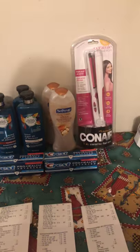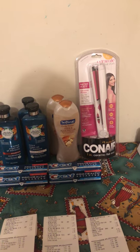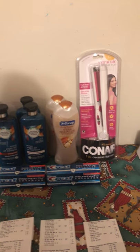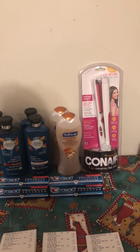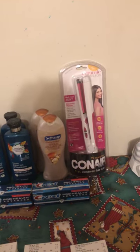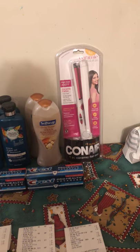I used that $5 money maker to justify buying the ConAir. I was going to buy it anyway because it's still a really good deal and Christmas is coming up — plus it's nice to have extra appliances around just in case. That deal is spend $15, get $10 back, so it would have been a cost of $5, but since I had a $5 money maker, that made it free.